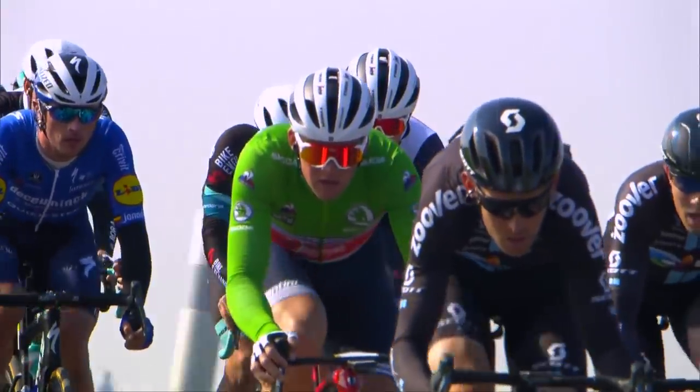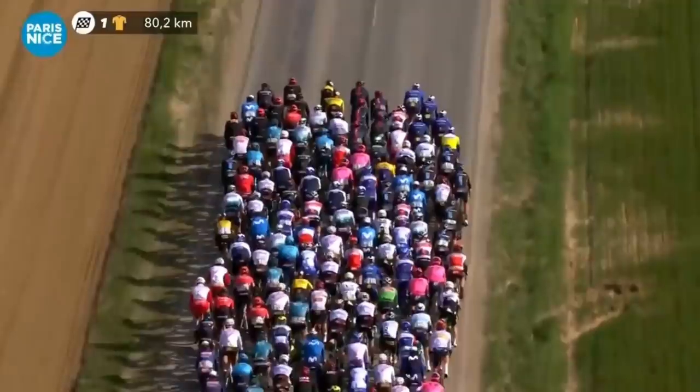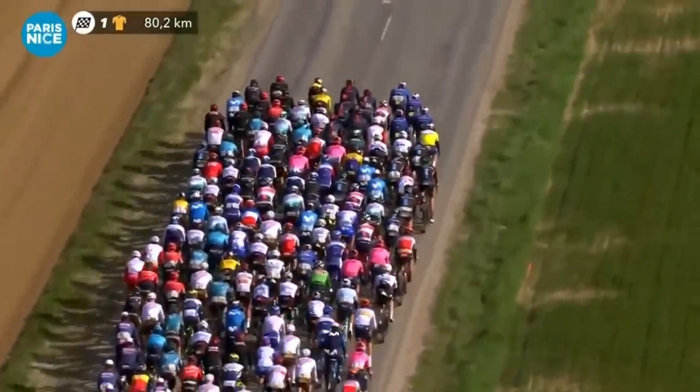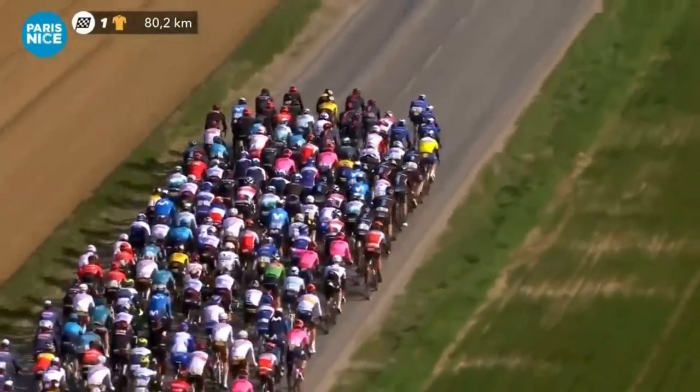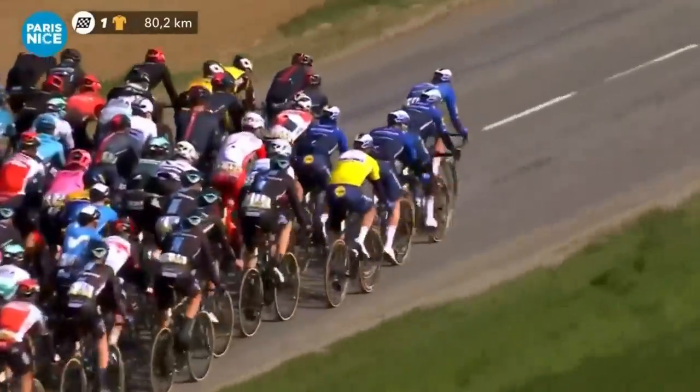A breakaway of two went up the road early — Sander Armé and Dries de Bont for Qhubeka ASSOS and Alpecin-Fenix — but they got brought back before the first intermediate sprint point and before the wind started to pick up a little bit. QuickStep, Bora, Ineos and Jumbo-Visma were all jostling for position at the front of the peloton.